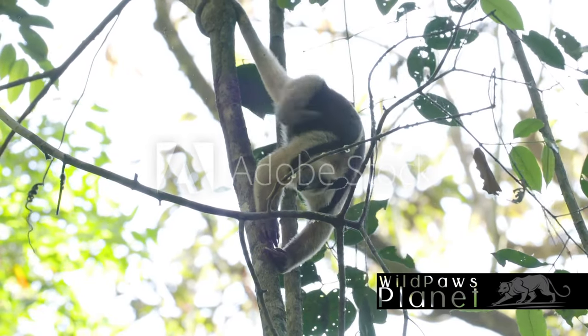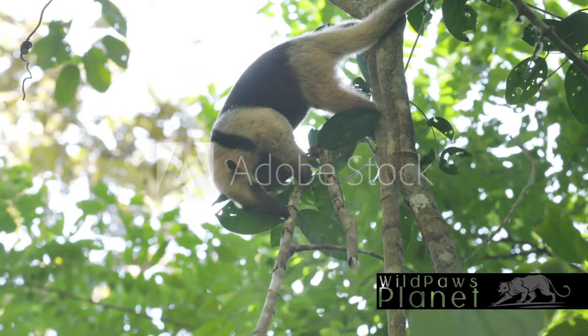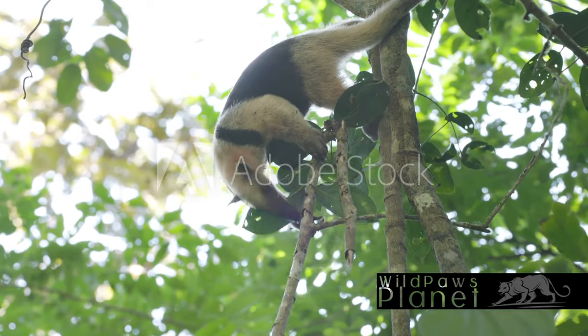So, the next time you see a furry creature with a long snout and a tail that resembles a feather duster, remember — you've just met a Tamandua.